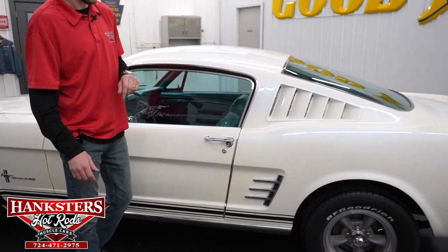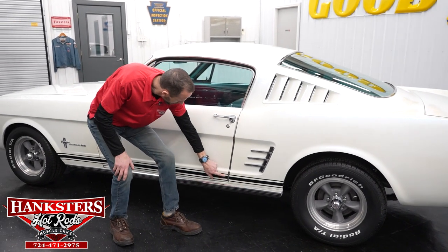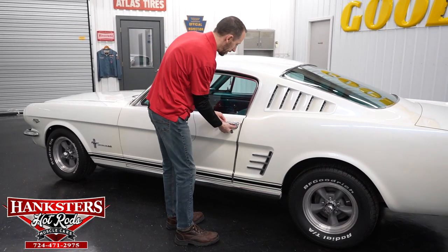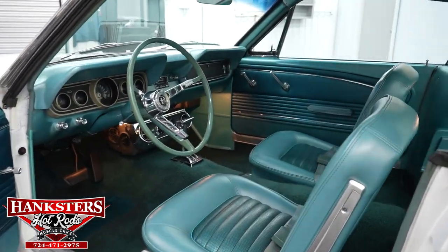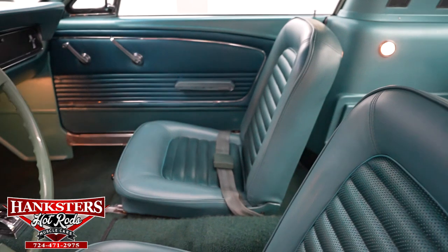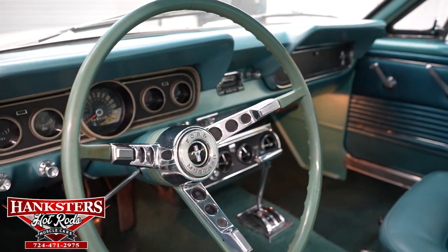Coming up to our second gap on the driver side — door to quarter panel — very even going down. We also have a door protector on the side. Opening up the driver side door, the interior has the correct aqua vinyl with front buckets and rears. The dash is in good shape, door panels in great shape, and it is a factory air conditioning car — you can see the AC unit in front of the floor-mounted automatic shifter.